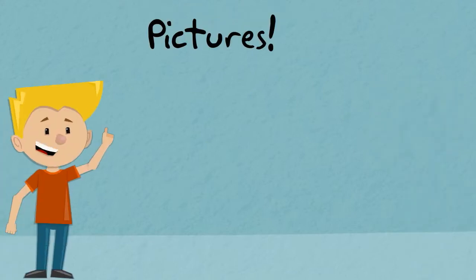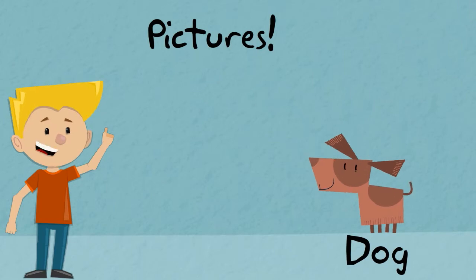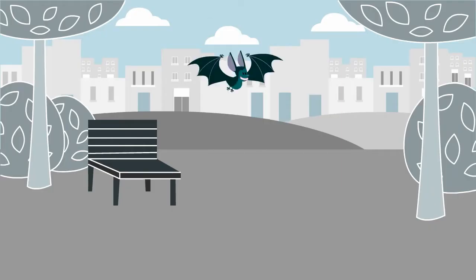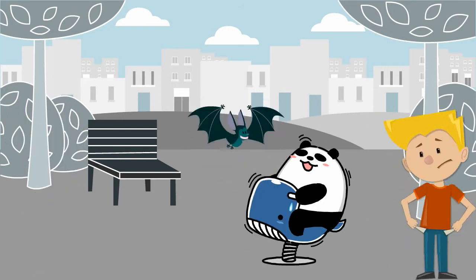For example, if I'm reading a story about a dog, a picture can help me imagine what it looks like or maybe what it's doing. Now, imagine if my story was about a dog, but there were pictures of a bat and a panda hanging out in a park. That would be really confusing and it wouldn't help me understand the story any better.